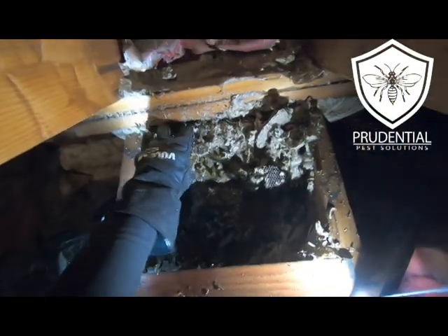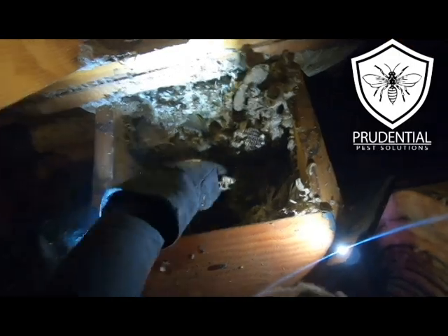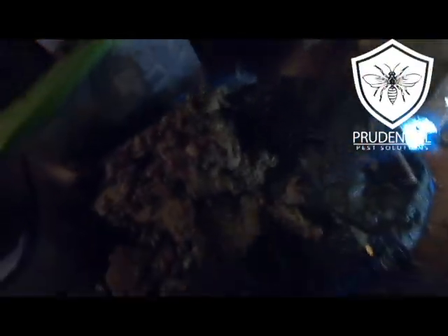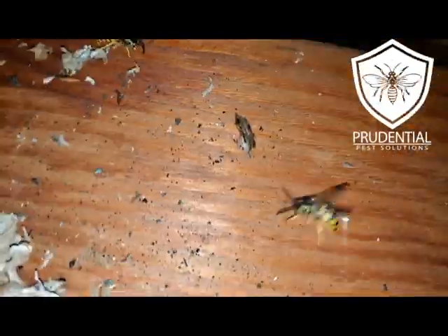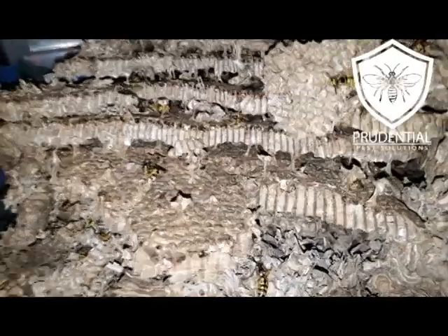We're still removing big chunks. The reason we don't see a bunch of yellow jackets flying around right now is, number one, it's a little cooler out so most of them were in the nest, and number two they were already killed by that PTPI. There's the big bulk of the nest — the big bulk of the comb that just came out. Here's a close section of the area where the nest was in that bay, and here's the nest itself that we just took out.